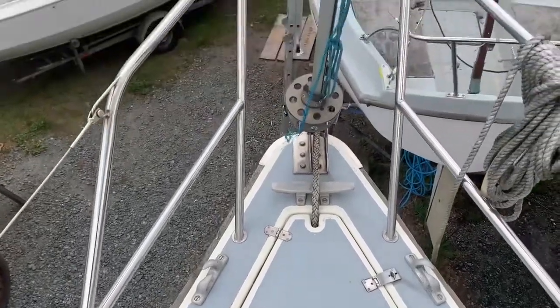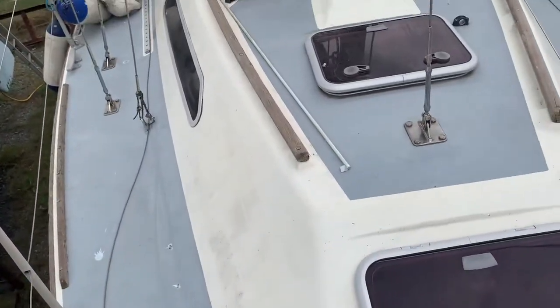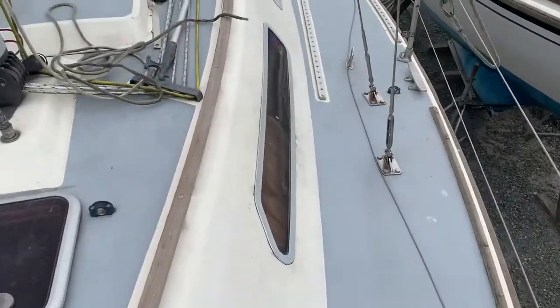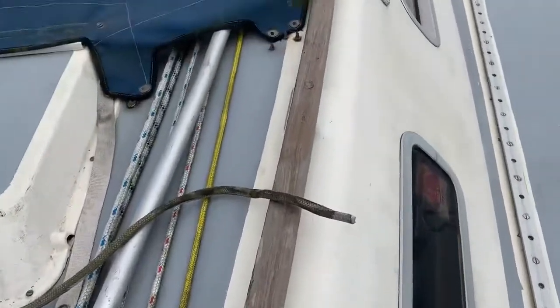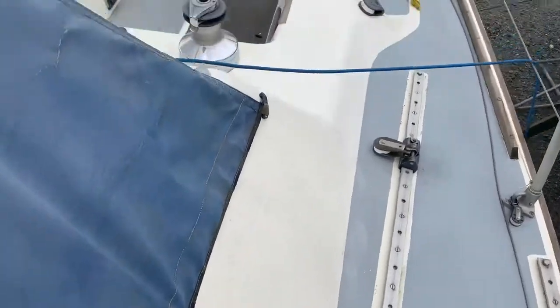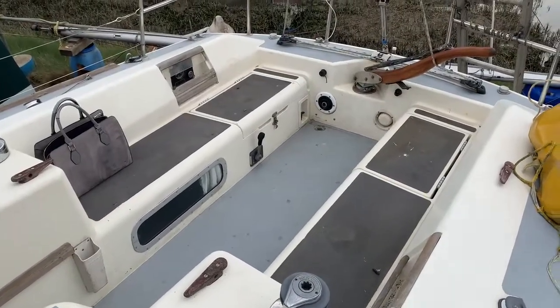Anchor locker and the stemhead furling. As I walk around the deck the vessel feels nice and solid underfoot. We've got handrails here — again another good safety feature. And a nice beamy cockpit area, which is where we started.